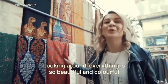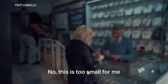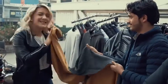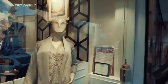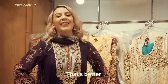Looking around, everything is so beautiful and colourful. I kind of feel a little boring — I think there's something missing. This is too small for me. This is nice. I think I'll take these ones — the pink one. And now I know what I'm missing. That's better.